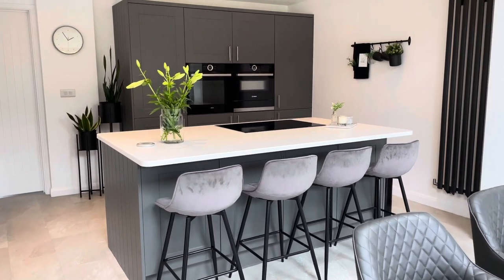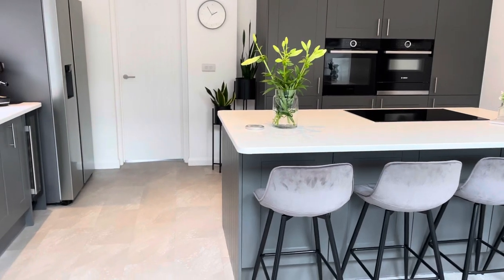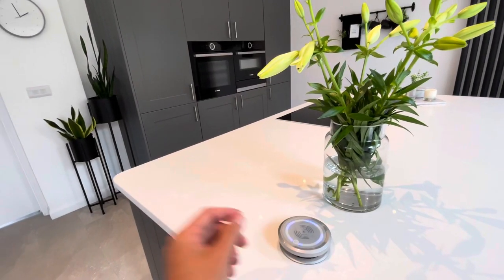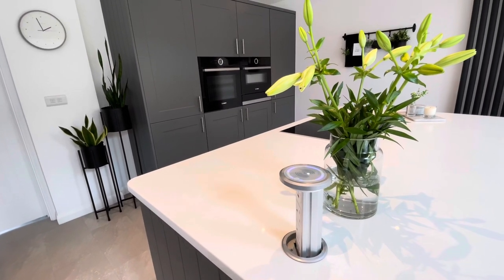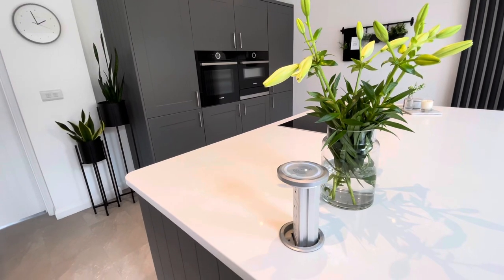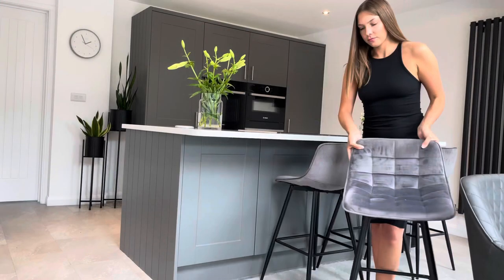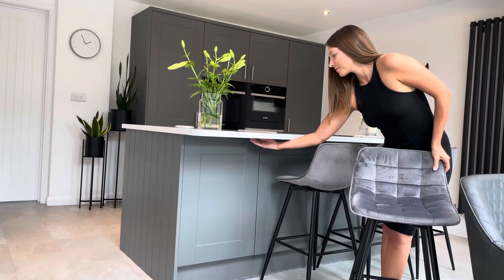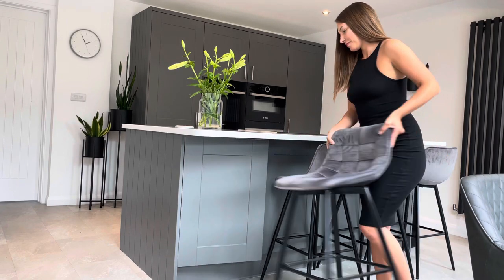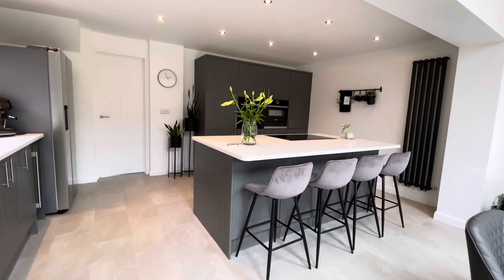We absolutely adore our island — we really wanted it and they helped us put it into our kitchen exactly how we wanted it. It's just amazing. The pop-up socket — some people might say it's gimmicky, but it works really well for us and we use it all the time. It's also a phone charger, so it just pops up and down, which is great because we haven't got many plugs by our island. Another thing the designers really cleverly did for us was put under-island storage in — we hadn't thought of it ourselves, they did it for us, which took away some of the pressure.